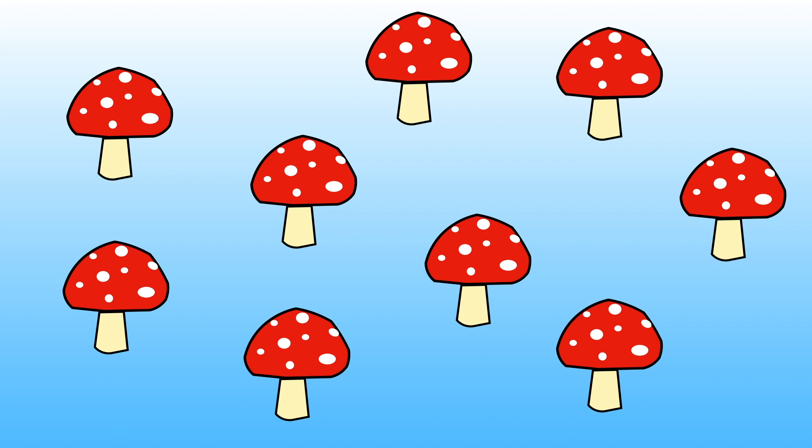Let's count them together to see if you were right this time. 1, 2, 3, 4, 5, 6, 7, 8, 9. There are 9 toadstools altogether.